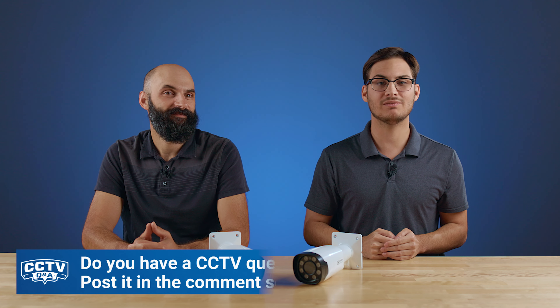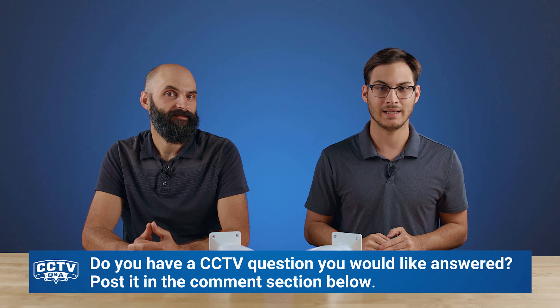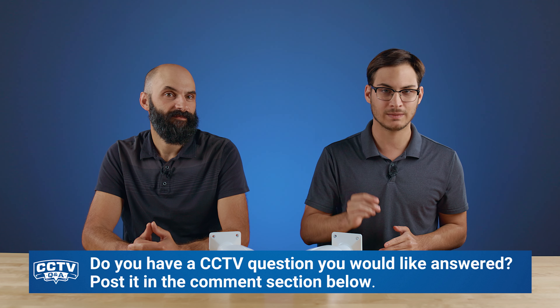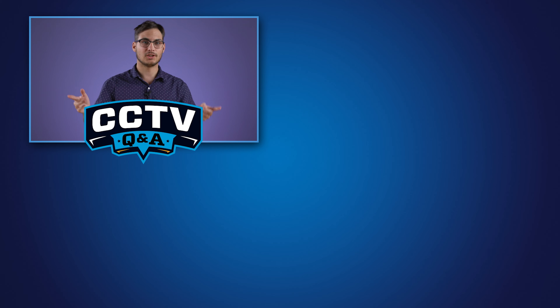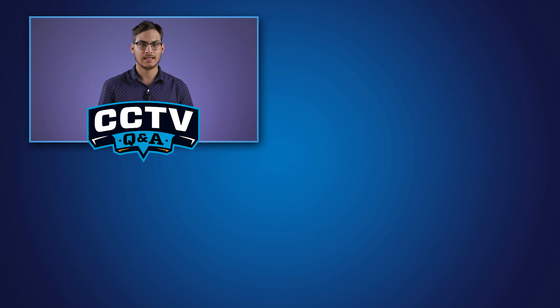Wow — I think that was a huge difference between these two cameras. Thanks for demonstrating, Corey. As you saw from the different examples, there's really no black-and-white distance label you can slap on a camera — there are a lot of different things to take into consideration. Paul, we hope that answered your question. If you have a CCTV question you'd like answered, please leave it in the comment section below. Don't forget to like, comment, and subscribe.